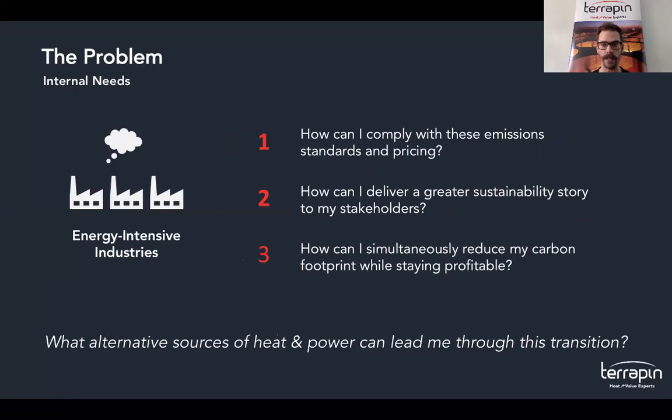And with the 2040, 2045, and 2050 carbon neutral commitments, how can our clients best deliver a great sustainability story to their stakeholders? And lastly, how can they comply with everything above while reducing their carbon footprint and still staying profitable as a business? Terrapin believes that we have the heat and power solutions that can help lead them through this transition.